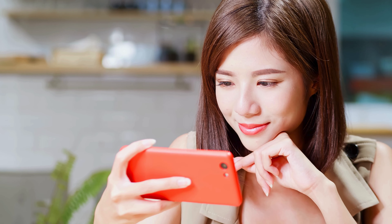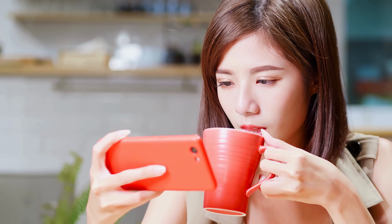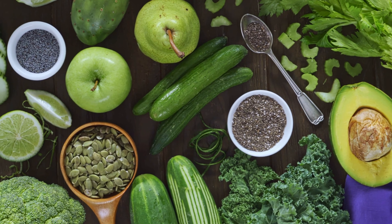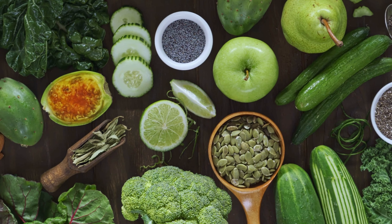Welcome back to our channel, Health Enthusiasts. Today, we're tackling a delicious and nutritious topic: how to incorporate more fruits and vegetables into your diet. If you're looking to boost your health, increase your energy, and enjoy your meals even more, this video is for you.